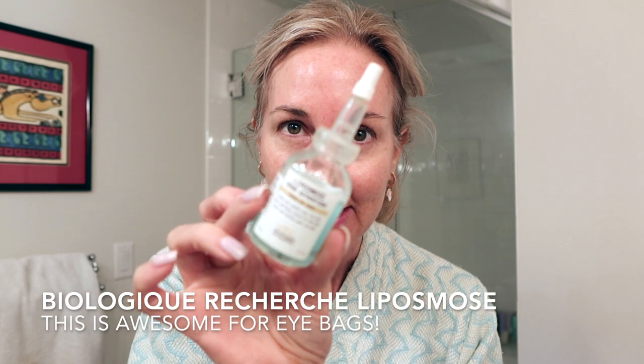Now I'm going to use an eye serum from Biologique Recherche. I didn't have a lot of sleep last night, so I'm going to use this one — I call it the Mermaid Serum. I like to do that on days when I'm a little bit tired because I'm showing a little bit of bag underneath my eyes. You do not have to do this part, but I swear by it. It's just going to add a little bit of hydration underneath the eyes and really helps with bags. I do love the Auteur eye cream, which we'll use in two seconds.